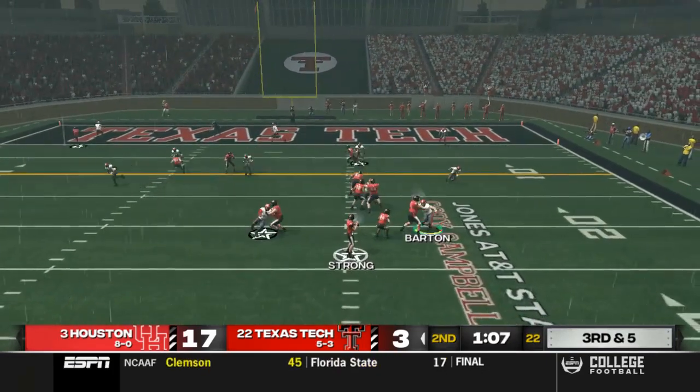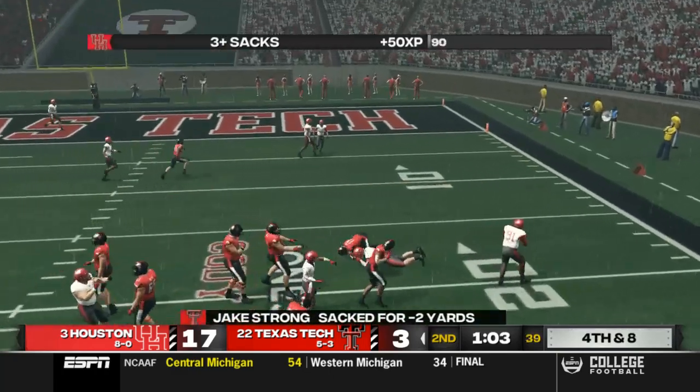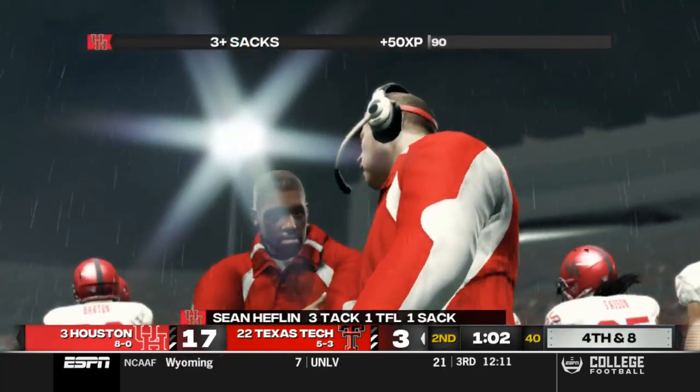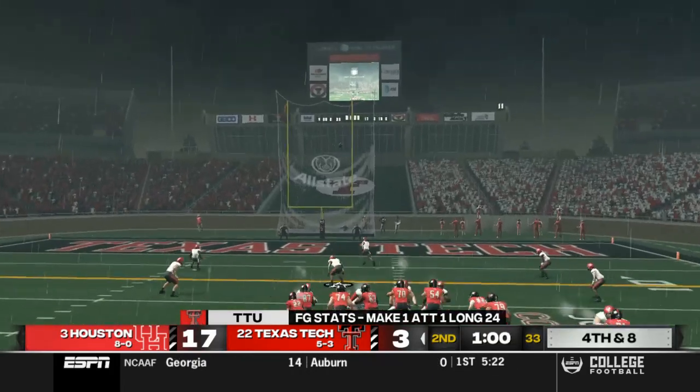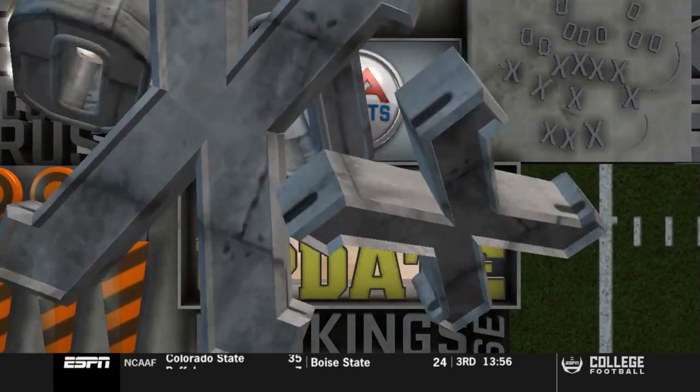On 3rd and 5 later on their drive, Strong's not going to be able to get the pass off — he goes down for a sack, loss of 2. We're going to call a timeout, stop that clock. And they're going to take the 3 points here. So 17-6 is going to be the score.